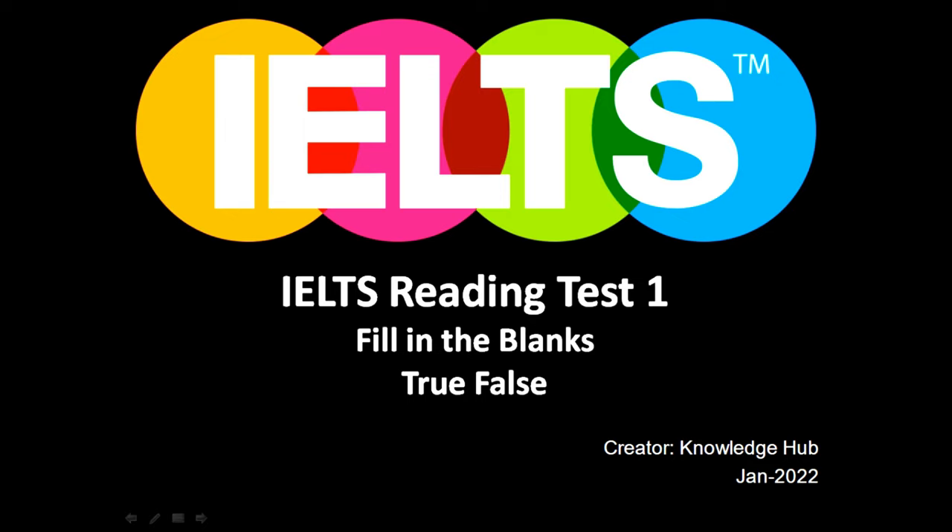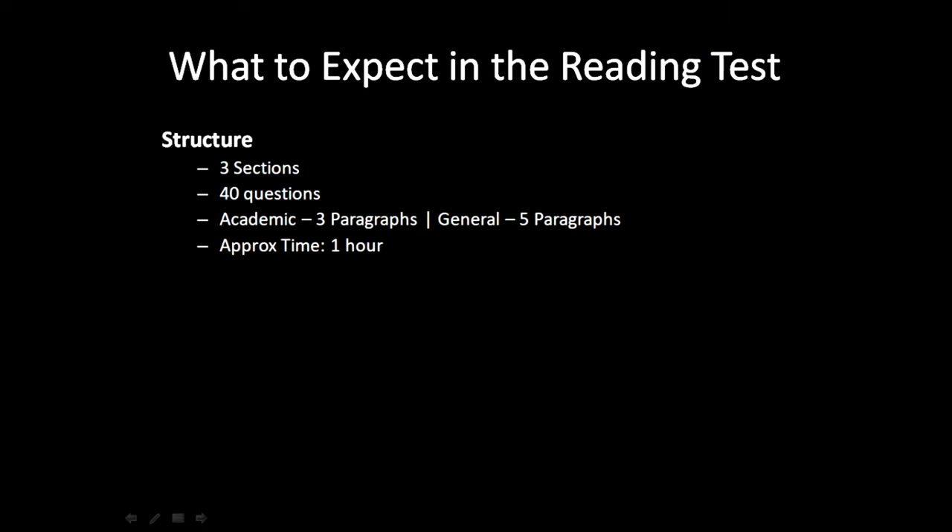But before going into that, let's discuss some facts about the IELTS Reading test. The structure of the exam is 3 sections of 40 questions. The academic exam has 3 paragraphs while the general has 5 paragraphs. The approximate time to solve it is 1 hour.